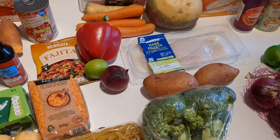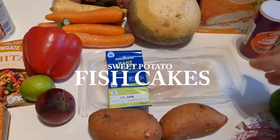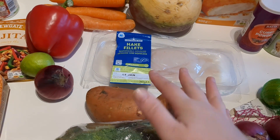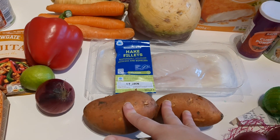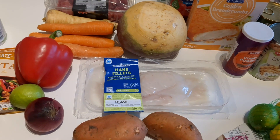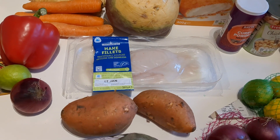Next up we're doing fish cakes. We've picked up some hake fillets for those, and we're going to pop them with some sweet potatoes and probably add some veg on the side. We all really love that one in this family.